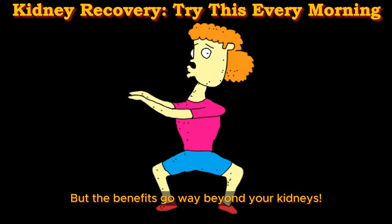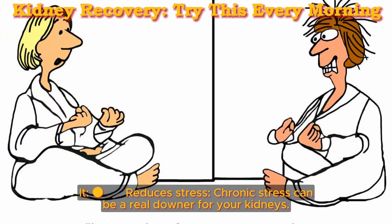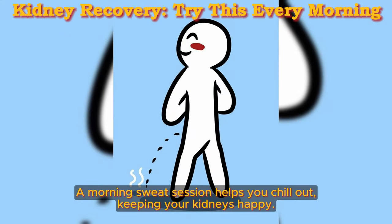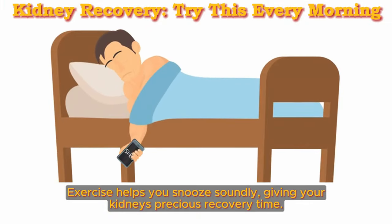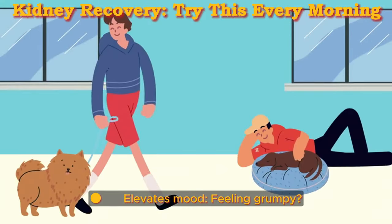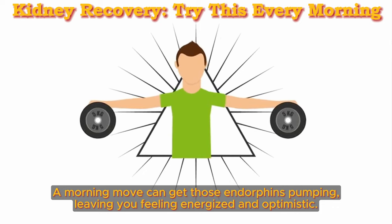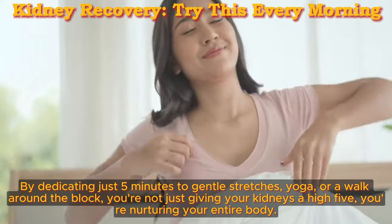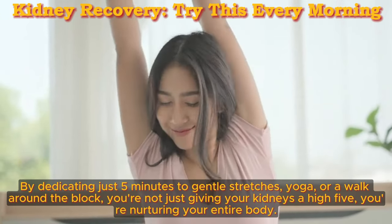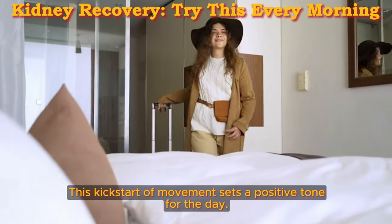But the benefits go way beyond your kidneys. Morning exercise is a multitasking superhero for your overall health. It reduces stress — chronic stress can be a real downer for your kidneys, and a morning sweat session helps you chill out, keeping your kidneys happy. It boosts sleep quality, giving your kidneys precious recovery time. It also elevates mood, getting those endorphins pumping and leaving you feeling energized and optimistic. By dedicating just five minutes to gentle stretches, yoga, or a walk around the block, you're not just giving your kidneys a high-five — you're nurturing your entire body.